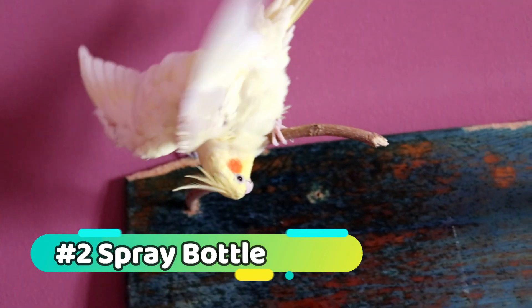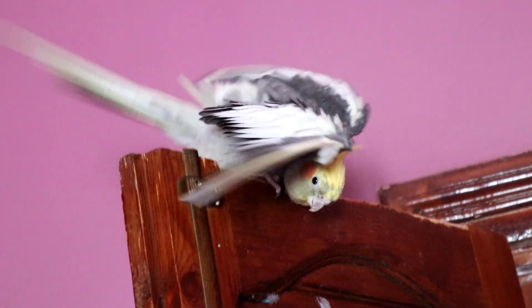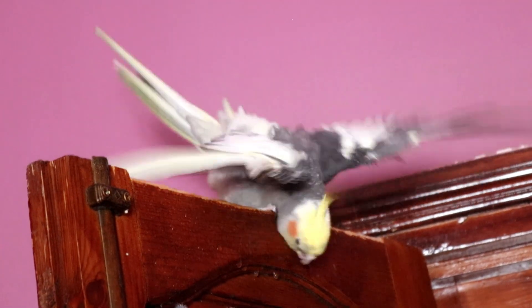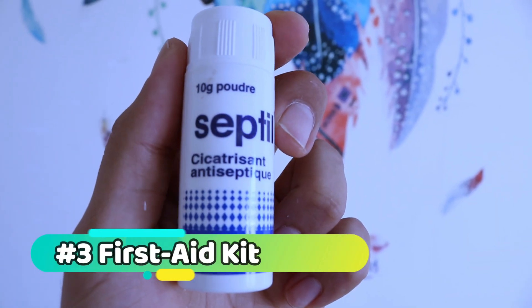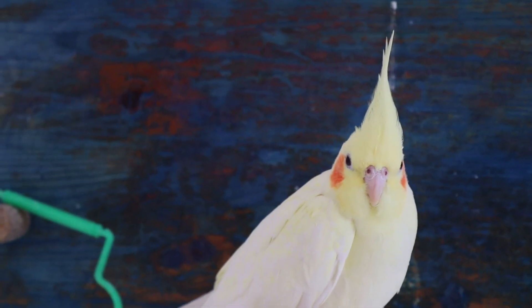Spray bottle: cockatiels love baths, and a gentle misting from a spray bottle is a great way to keep them cool and refreshed. Fill a clean spray bottle with lukewarm water and give your feathered friend a few spritzes, making sure to avoid their head and face. Not only will they enjoy the spa treatment, but it can also help with feather preening and dust removal.